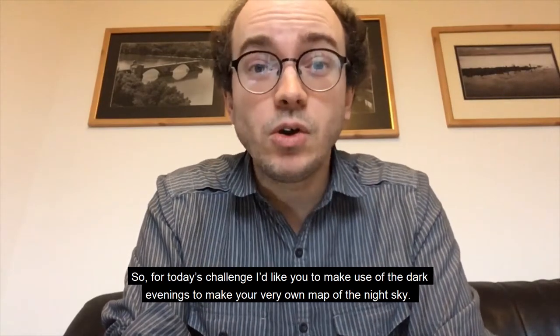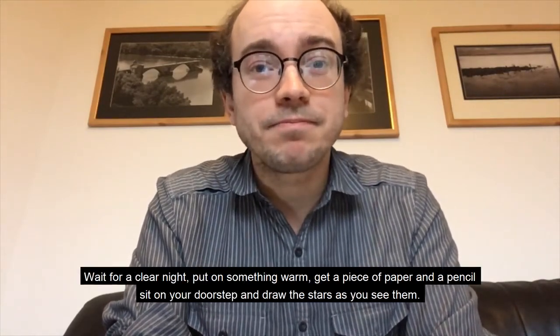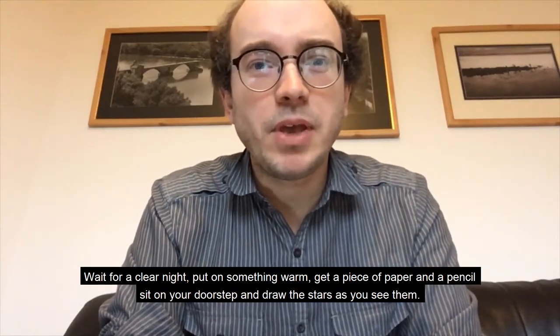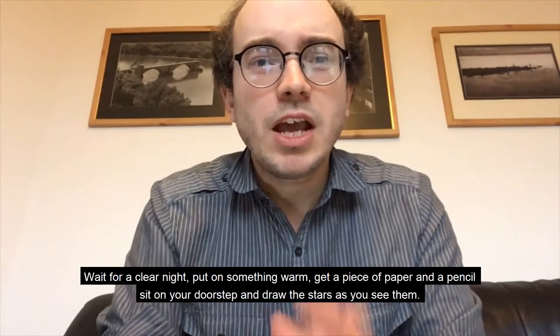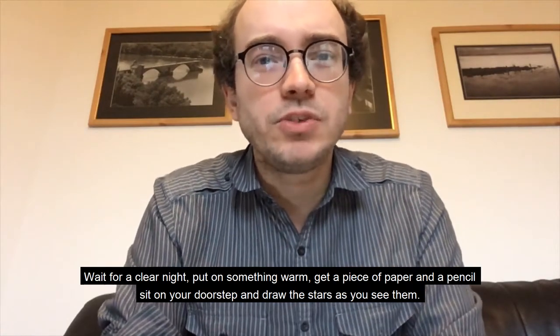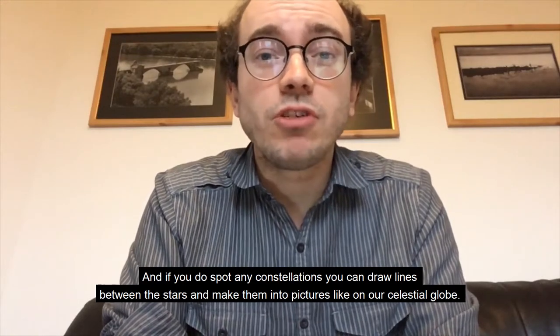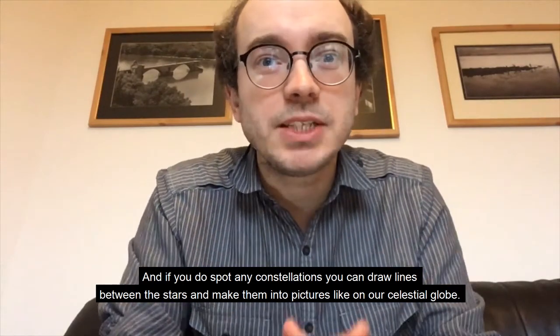People have been making maps of the night sky for centuries. For today's challenge, I'd like you to make use of the dark evenings to make your very own map of the night sky. Wait for a clear night, put on something warm, get a piece of paper and a pencil, sit on your doorstep, and draw the stars as you see them. If you spot any constellations, you can draw lines between the stars and make them into pictures.